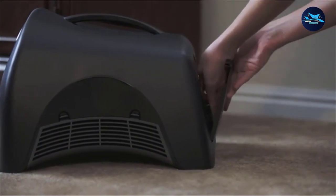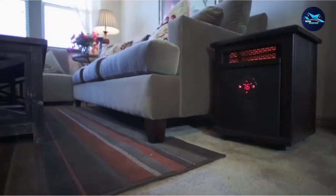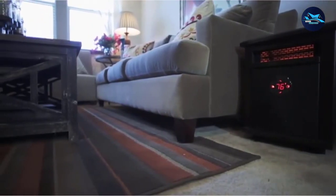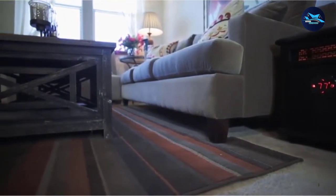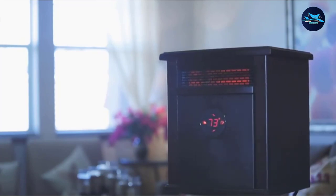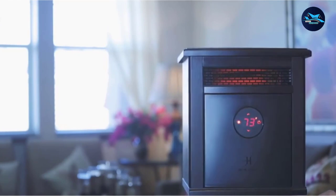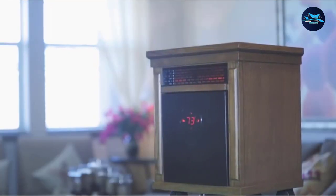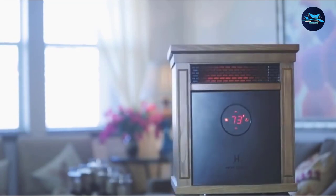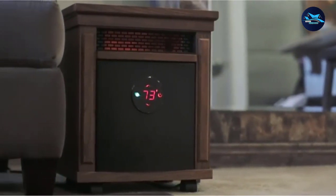As with the HS1500PHX, the infrared heating technology warms up objects within your room rather than just blowing hot air around. This means the heat is retained for longer, and you'll feel warmth in the room hours after the heater has been switched off. The thermostat is fully adjustable between 50–90°F using the touchscreen on top of the heater. The included remote control also allows you to power the heater and adjust the temperature from the comfort of your favorite chair.